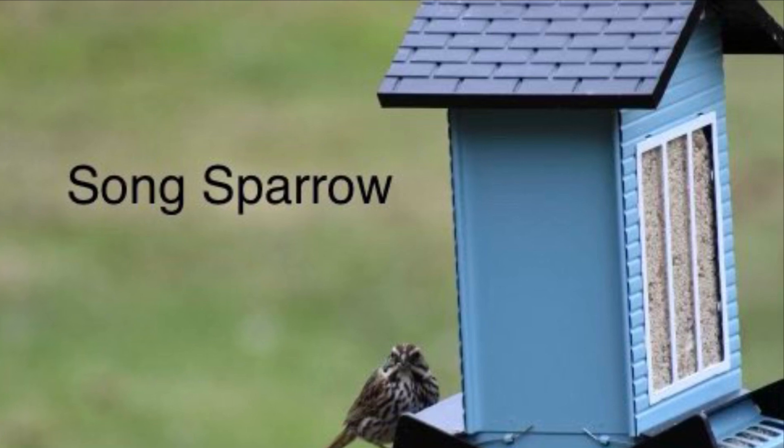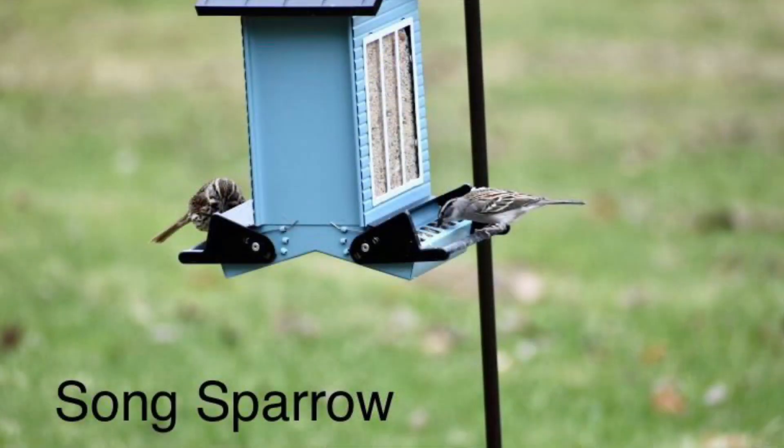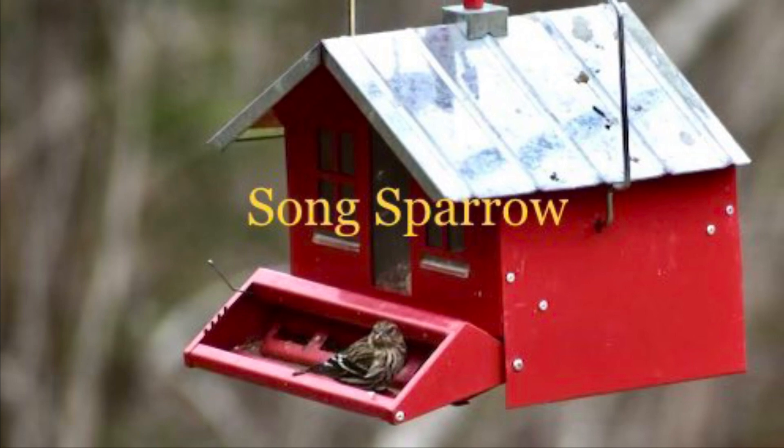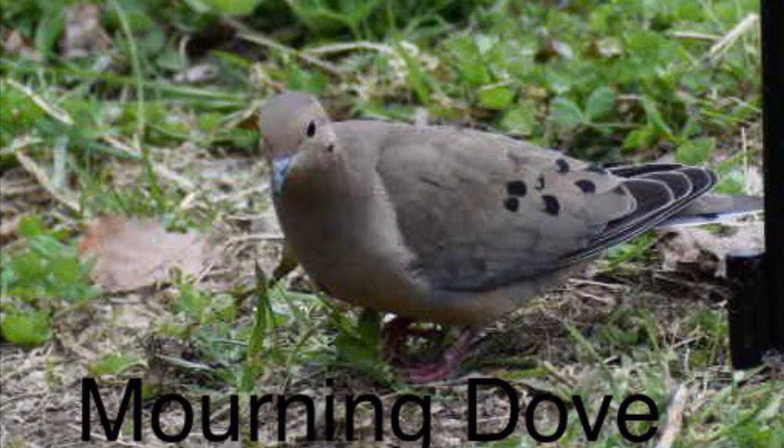This is our song sparrow — he visits our feeders quite a bit and has a beautiful song. This is a mourning dove; we have only seen that one one time.